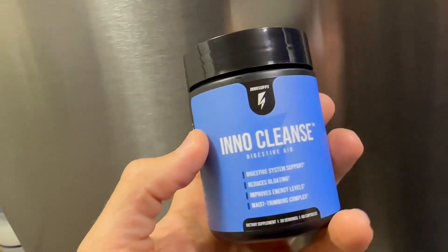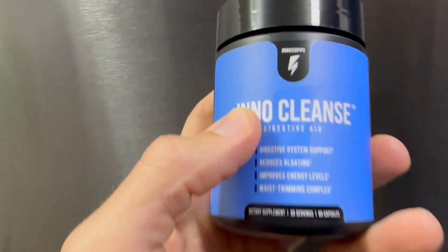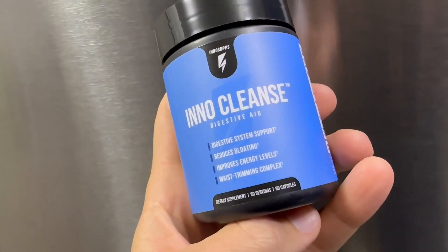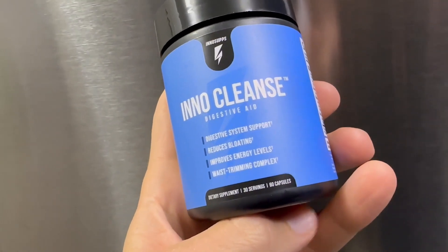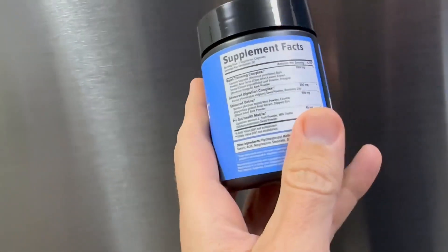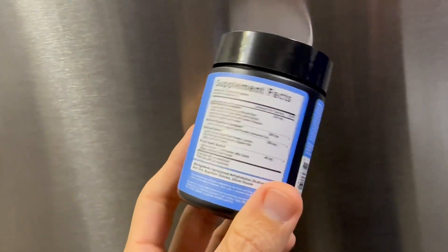Hello, I'm here with Top Tier Reviews, and today I am reviewing this InnoCleanse Digestive Aid from InnoSupps. This is a great product — it's a digestive system support that reduces bloating, improves energy levels, and aids in waste trimming. It basically helps your digestive system work better so that you lose weight, burn fat, and live a healthier life. It has a lot of great ingredients, and I'm into health and fitness.